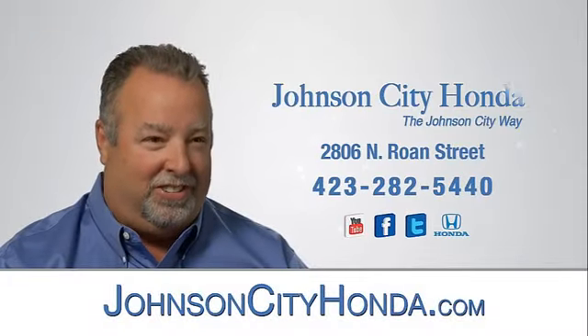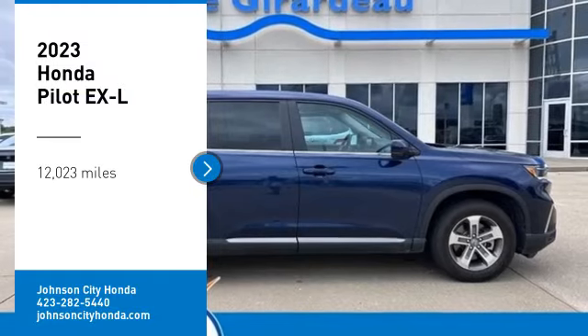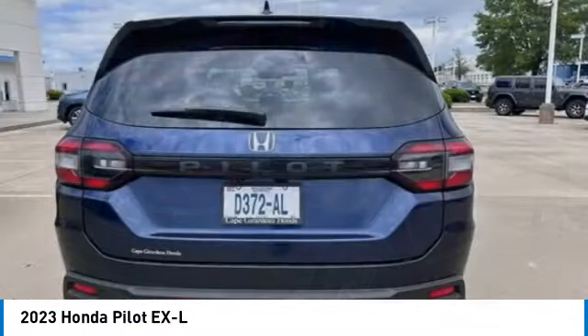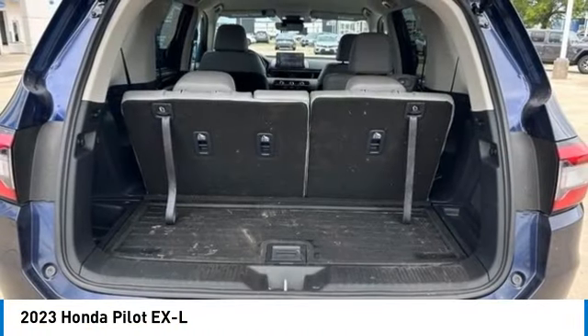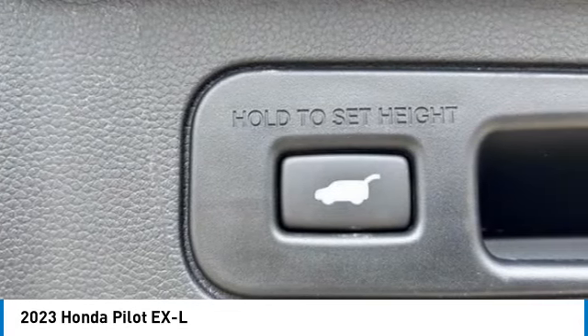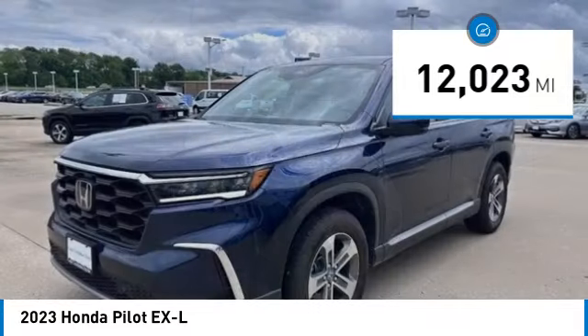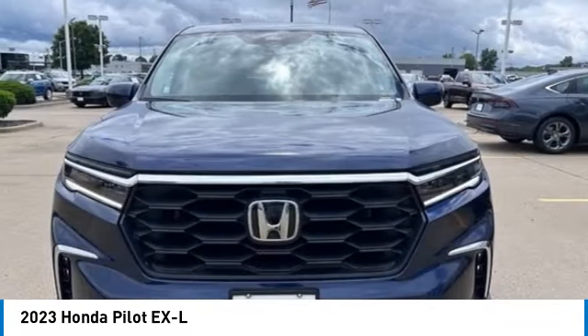Johnson City Honda. You are going to love the 2023 Pilot — optimal utility, indulgent interior, powerful performer. You'll be ready for almost anything in the Honda Pilot. This vehicle has less than 15,000 miles. Drive away with a great deal on this vehicle. Call or stop in today.